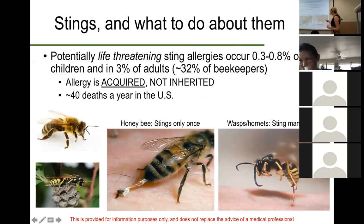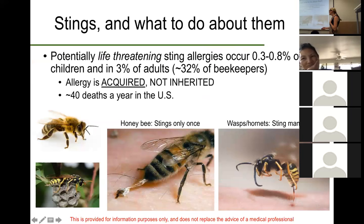Wasps and hornets can actually sting you many, many times because they don't have a barbed stinger — each time they're packing a full dose of venom. That's an important thing to keep in mind. This information is provided for informational purposes only and is not intended to replace any advice you may be receiving from a medical professional.